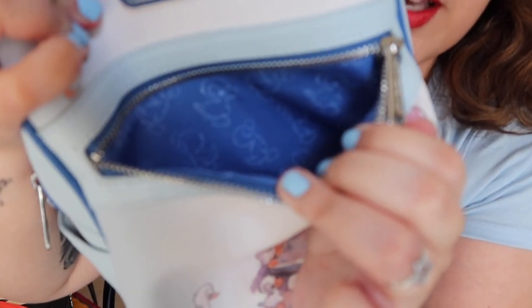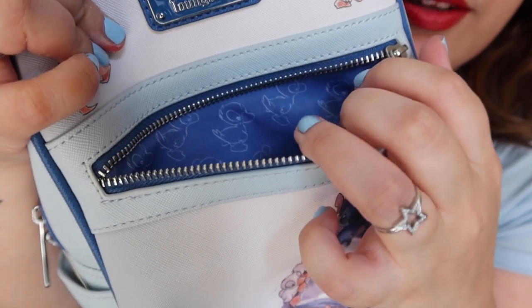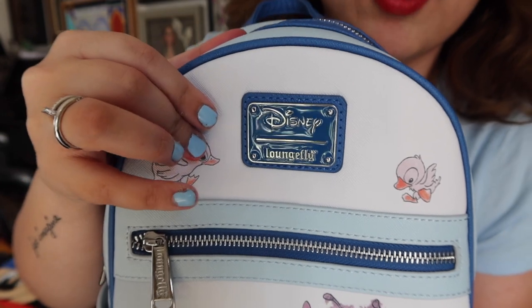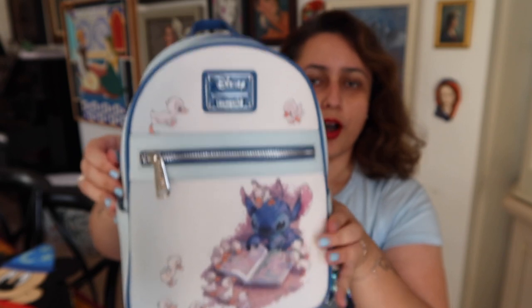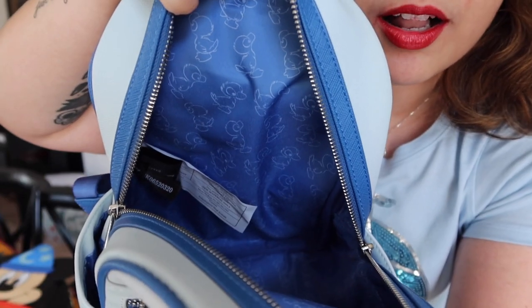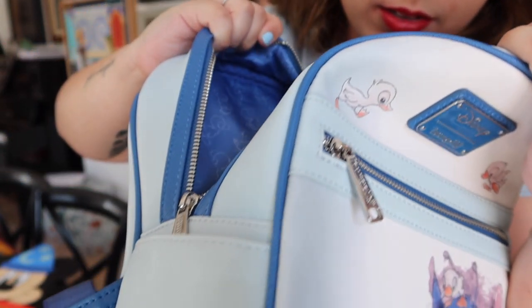The inside lining of the bag has little duckling outlines, which is very, very cute. It's a nice pocket as well. There's a Loungefly Disney logo in blue and silver — very nice colours. And then you've got pockets on the sides. The main backpack opens up with a zip. I've already taken out the newspapers that come inside to protect the bags. The lining in there is the same — just little ducklings. I love the colour more than anything.